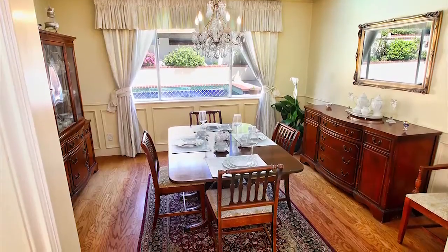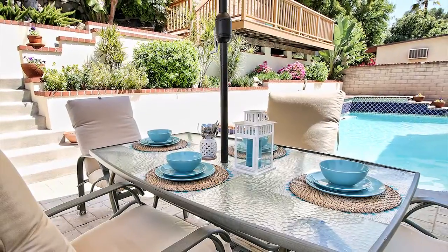It features a flowing floor plan, oak hardwood floors, and a tranquil backyard pool.